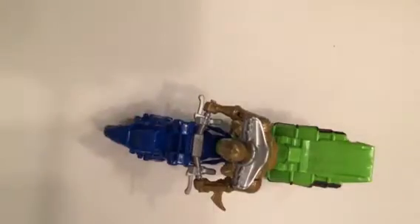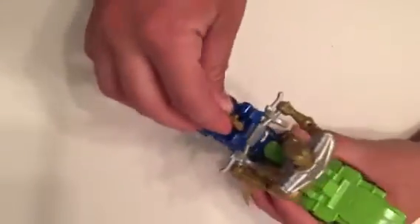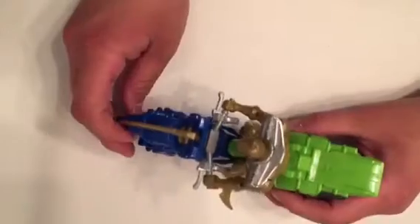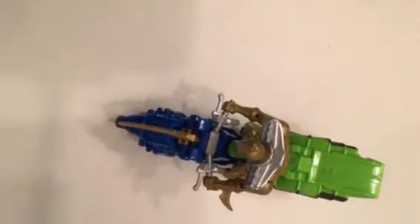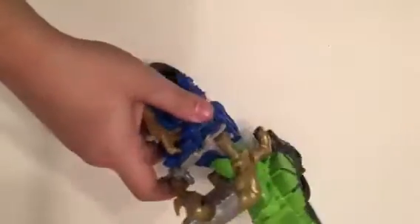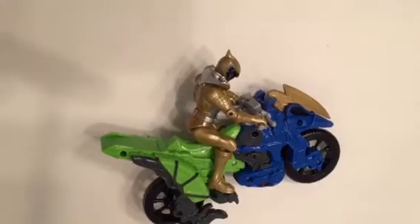His weapon just kind of plugs in right there for safekeeping. And the one leg of the dino is kind of a kickstand, so it'll stand up on a shelf with him riding it if you want. You can put it like this so you guys can look at it a little bit more.